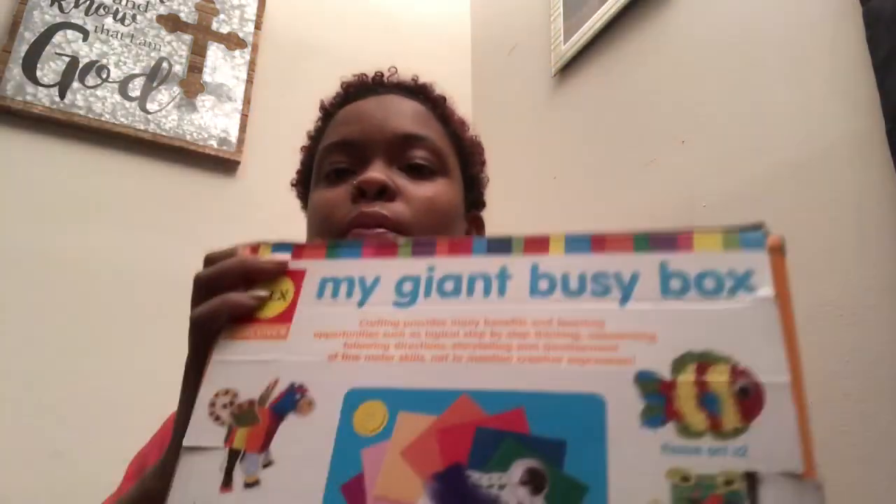Hello mommies, it's your girl Davida Catherine coming back to you today with another video. This video is a little different — it's a review video.